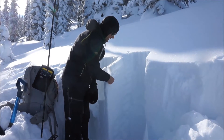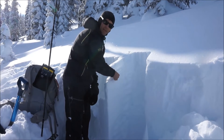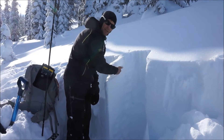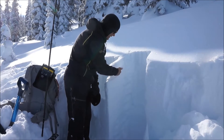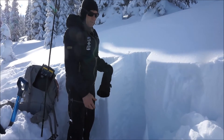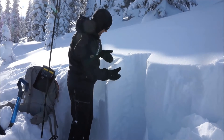Below that, we have the January 19th melt-freeze crust, which is something to pay attention to. We have a few facets on top of that as well — a layer of thin facets on top of that. These layers don't really have a slab on top of them yet, but once and if we do get a slab on top of that, it's going to be really important to pay attention to these layers.